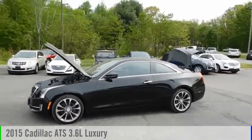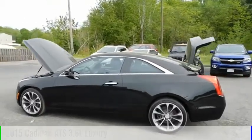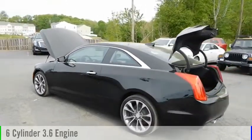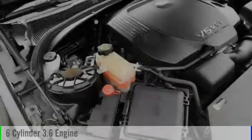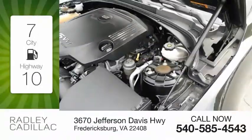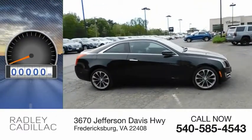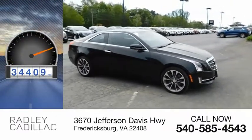Make a great choice today with the 2015 ATS. This vehicle is powered by an all-wheel drive, six-cylinder, 3.6 liter engine and comes with an automatic transmission. Great fuel efficiency saves you money by requiring fewer trips to the gas station. This vehicle has less than 35,000 miles.